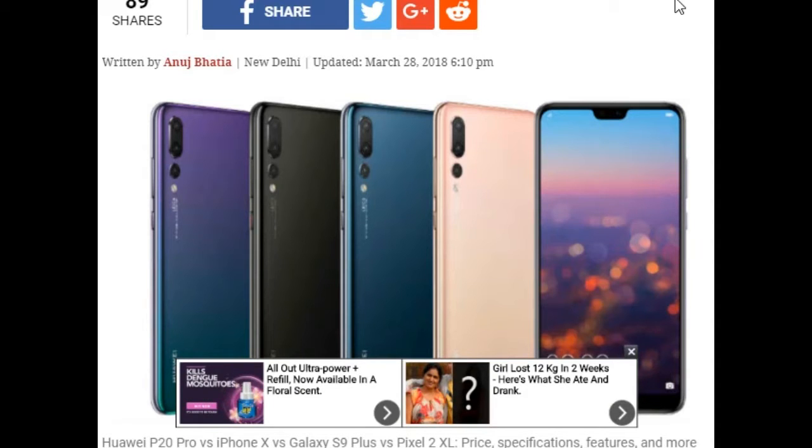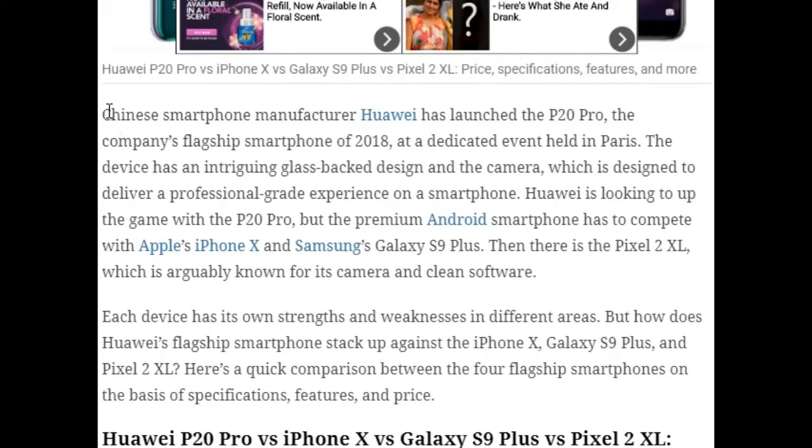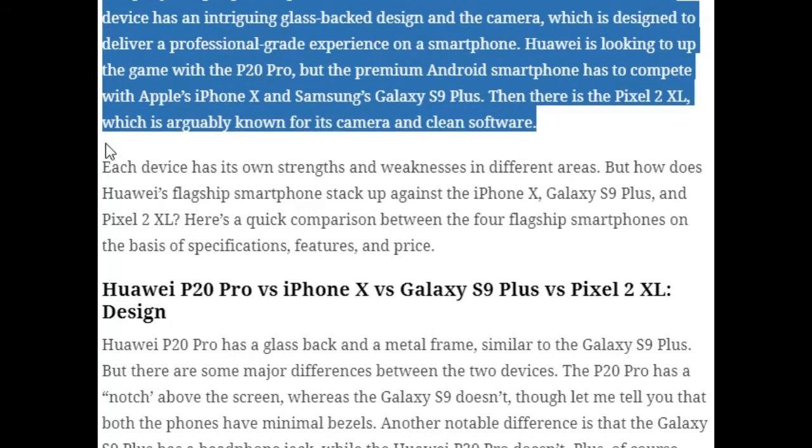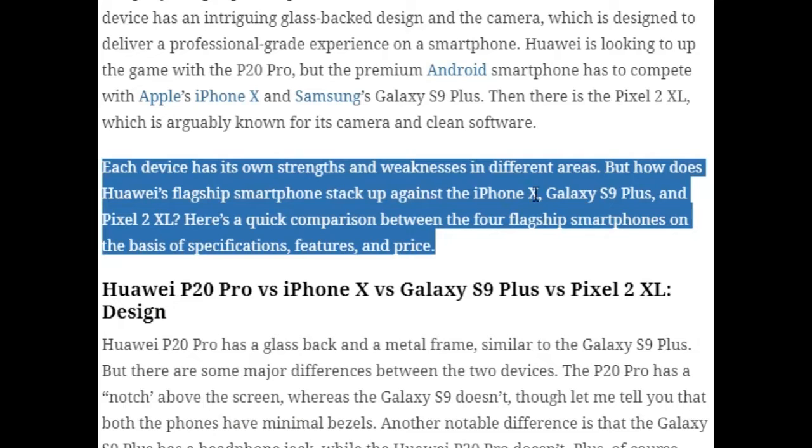Now, the Huawei P20 has been made official at an event in Paris, but how does it stack up against the iPhone X, Galaxy S9 Plus, and Pixel 2 XL? The Chinese smartphone manufacturer Huawei launched the P20 Pro — the company's 2018 flagship — at a dedicated event in Paris. The device has an intriguing glass brick design and a camera designed to deliver a professional-grade experience.